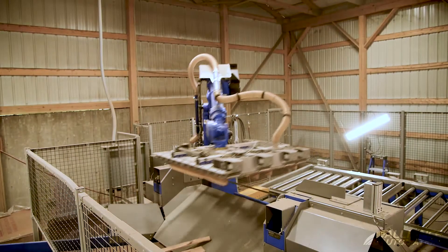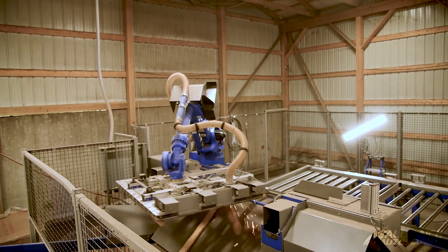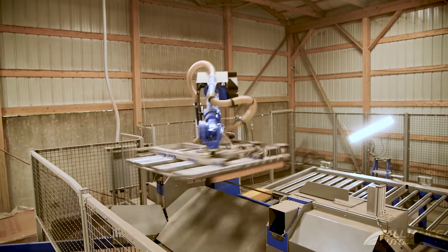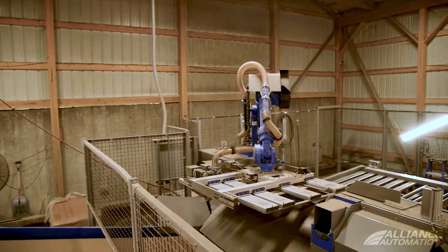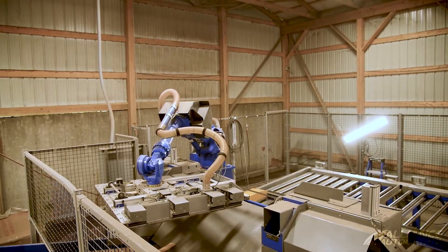The biggest benefit is that we are able to process the inbound pallets that we are getting. We don't have to buy material like we used to in order to build our remanufactured pallets for our orders, so that's probably the biggest benefit.